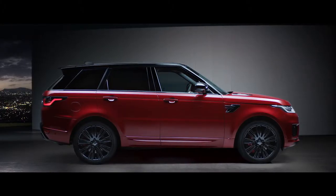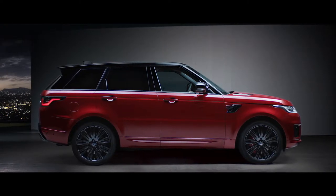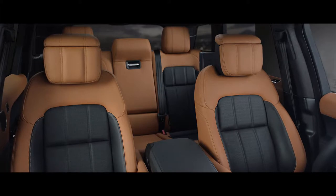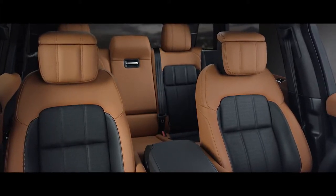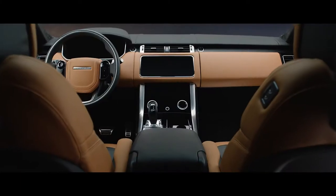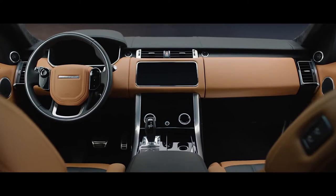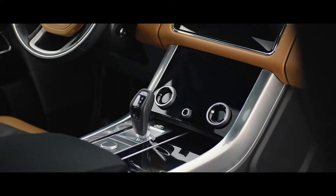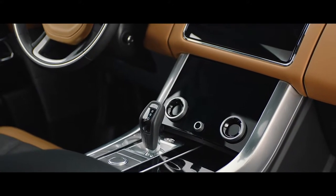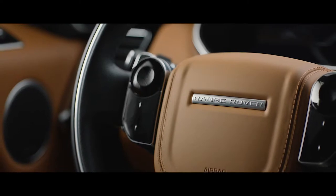The new design is confident, contemporary, and uniquely Range Rover. Luxurious and comfortable, the Range Rover Sport is a driver's vehicle through and through. The signature cockpit has been reimagined — every element meticulously designed and beautifully executed, from the sleek new Touch Pro Duo control panel to the flush touch-sensitive steering wheel switches.